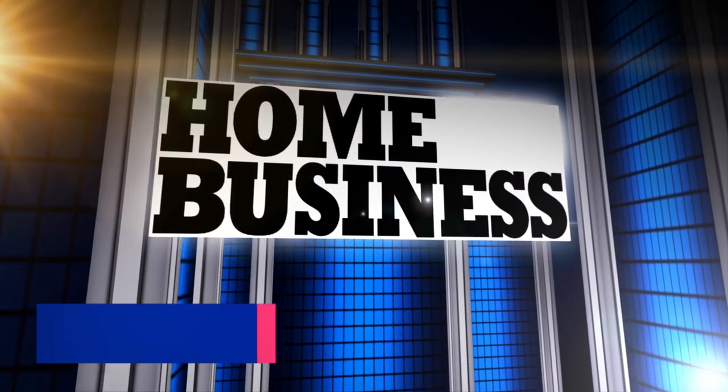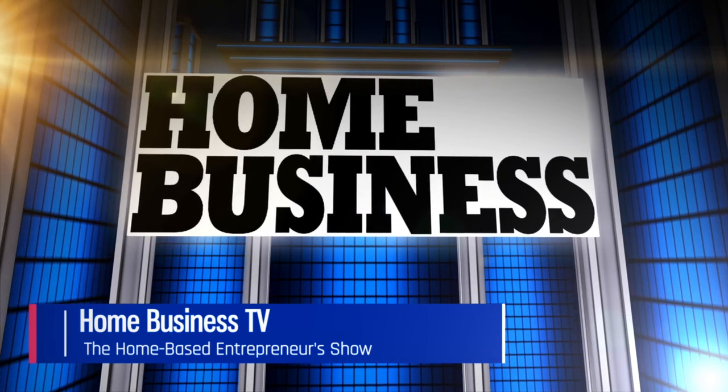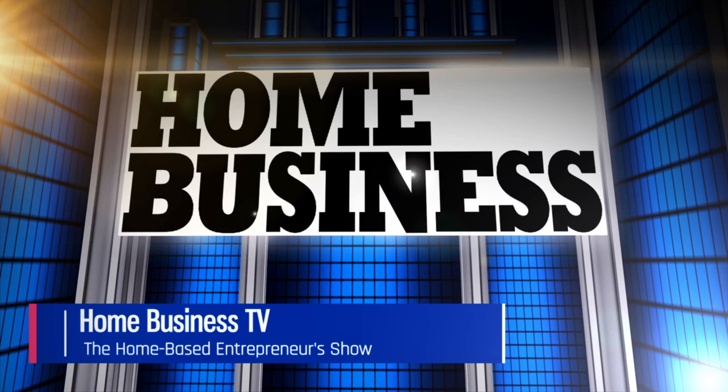Welcome to the Home Business Podcast with Richard Captain Henderson, publisher of Home Business Magazine, and Sherilyn Colleen, managing editor. This how-to show helps you successfully operate your home-based business.